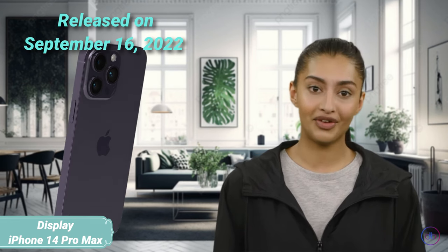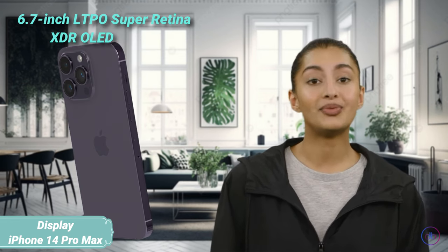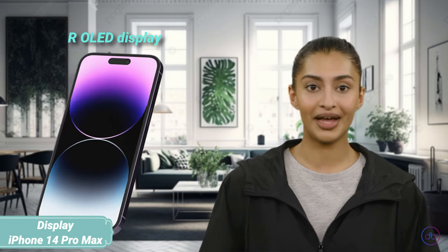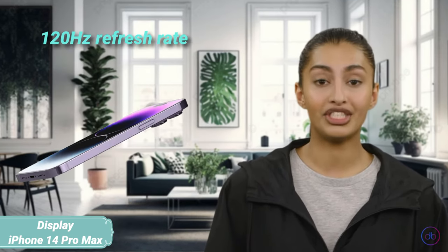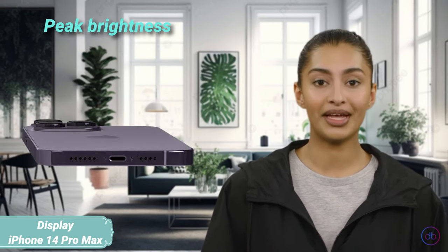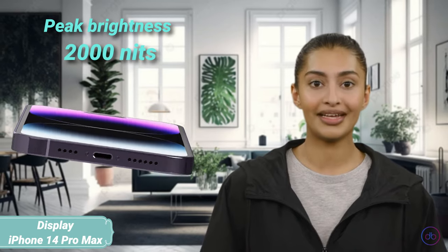Released on September 16, 2022, the iPhone 14 Pro Max boasts a 6.7-inch LTPO Super Retina XDR OLED display. With a 120Hz refresh rate for smooth scrolling and animations, it shines brightly with a peak brightness of 2,000 nits, making it easily readable even in direct sunlight.